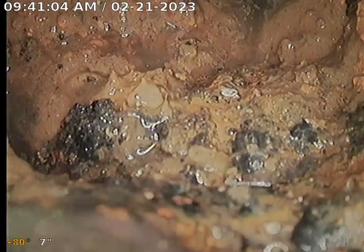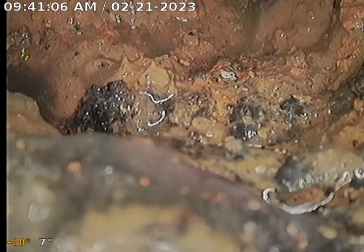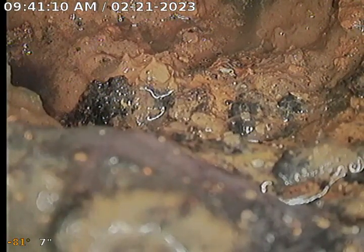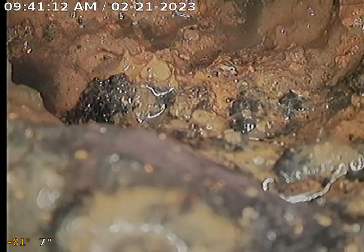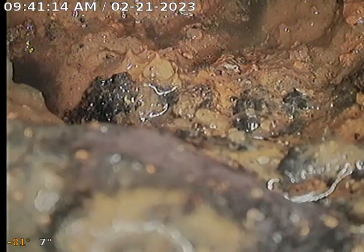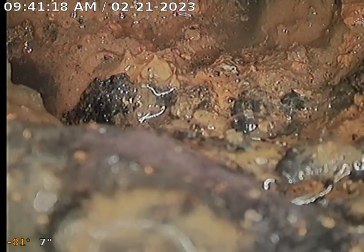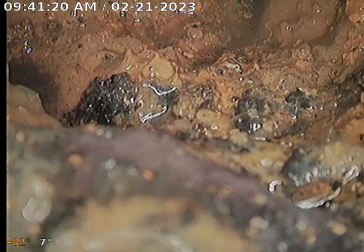That's why we are having trouble here. We would highly suggest digging up the house trap and replacing it so the customer has no more sewer issues. It does appear to be rotted out or broken — one of the two.